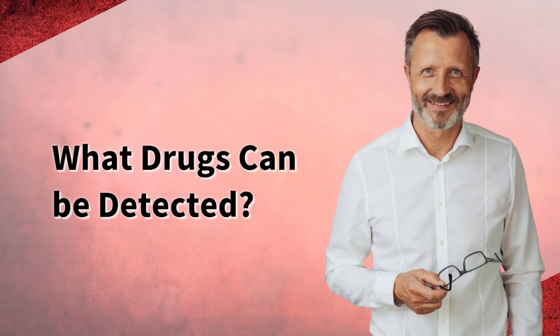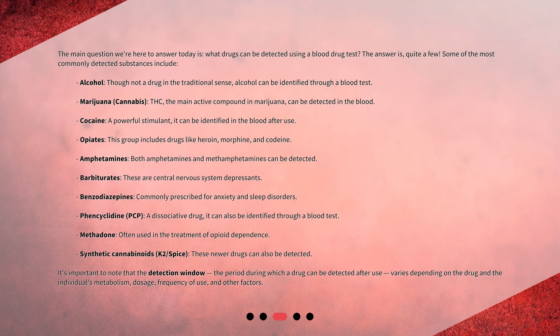What drugs can be detected? The main question we're here to answer today is: what drugs can be detected using a blood drug test? The answer is quite a few. Some of the most commonly detected substances include alcohol — though not a drug in the traditional sense, alcohol can be identified through a blood test — and marijuana. THC, the main active compound in marijuana, can be detected in the blood.